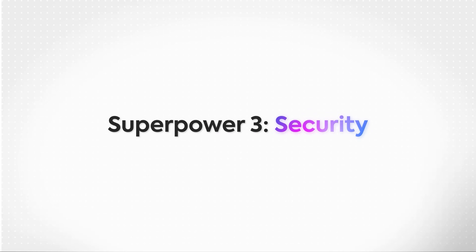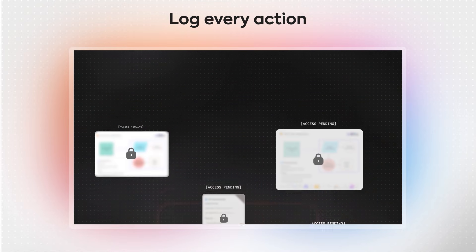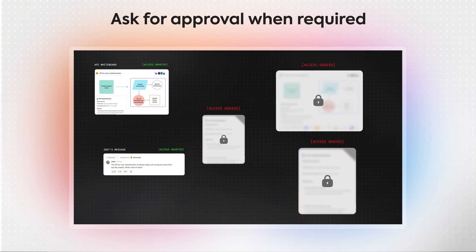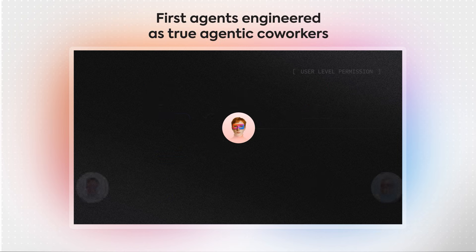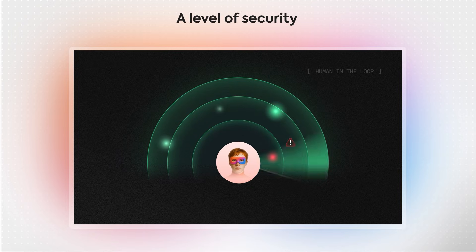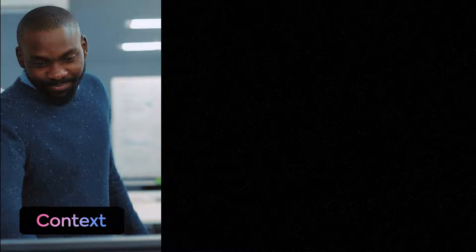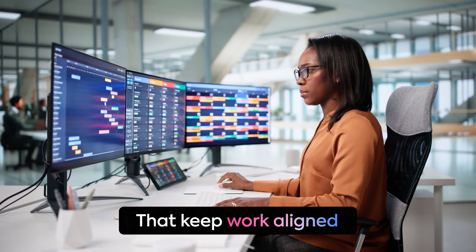For a superagent to operate with that level of initiative, it needs a final superpower: security. Since ClickUp superagents act as real users in your workspace, they follow your permissions, log every action, and ask for approval when decisions need human input. They're the first agents engineered as true agentic coworkers, inheriting the exact same permission model as your team — a level of security other agents can't match because they rely on API wrappers instead of real user identities. So when I hand something off to my superagent, I know exactly what it can see, execute, and where it needs my sign-off. Together, these superpowers let you lead while your superagents go to work with context, awareness, and guardrails that keep everything aligned.